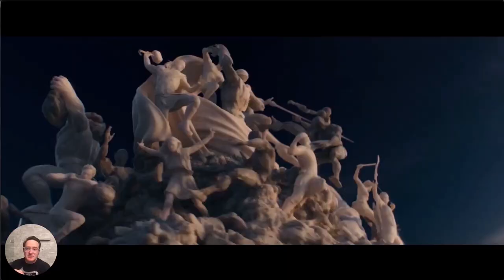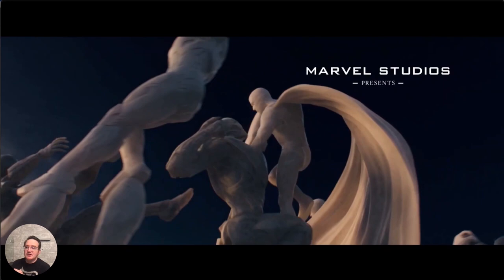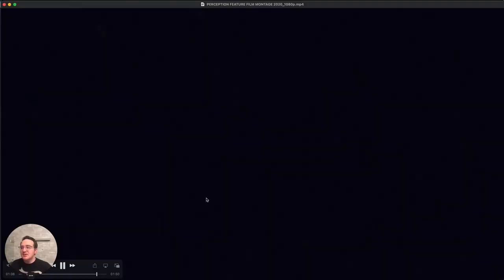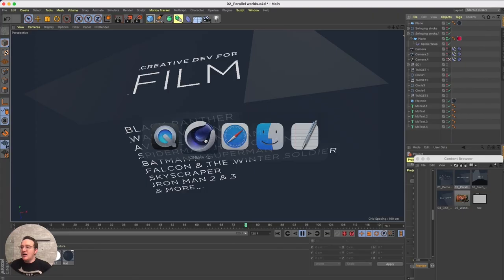Beyond designing tech in films, we find ourselves creating title sequences and looking at other ways we can help brand these stories, package them, and create something that helps convey the filmmaker's vision. That's some of the work we bring to film — probably what we're best known for — but it's only half of what we do.